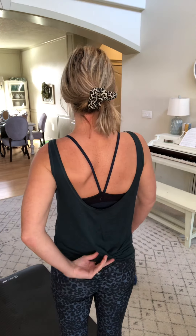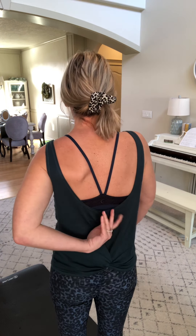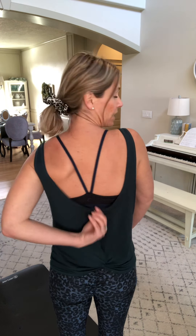It hits me right about there and on the back it has this knot which is tied permanently, and then the top of the tank is right here.